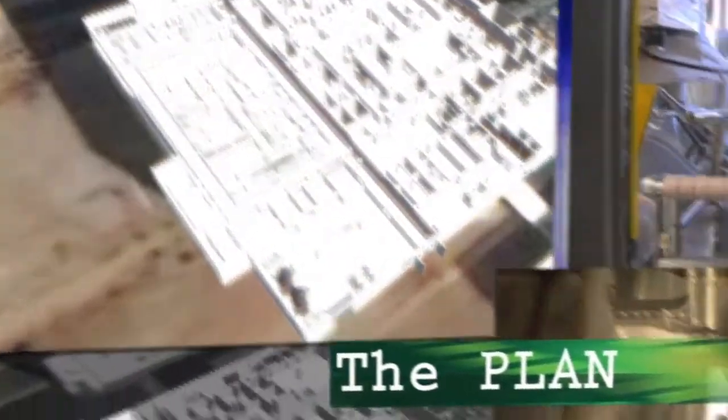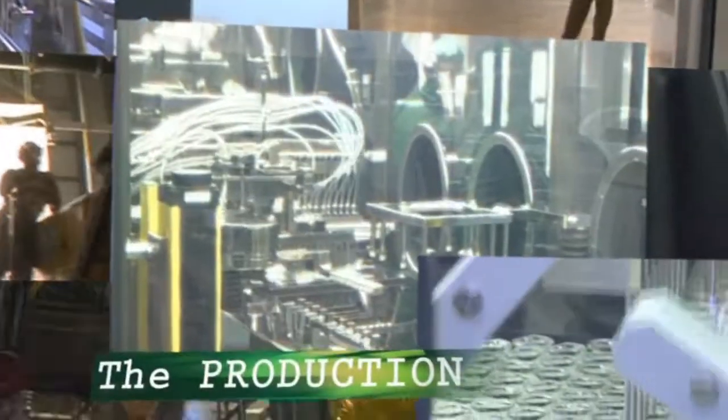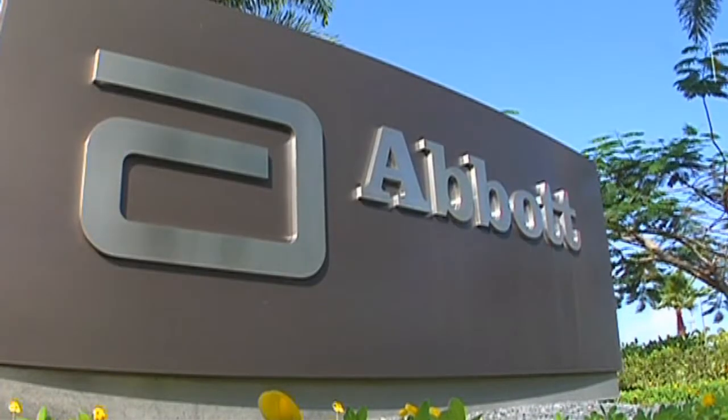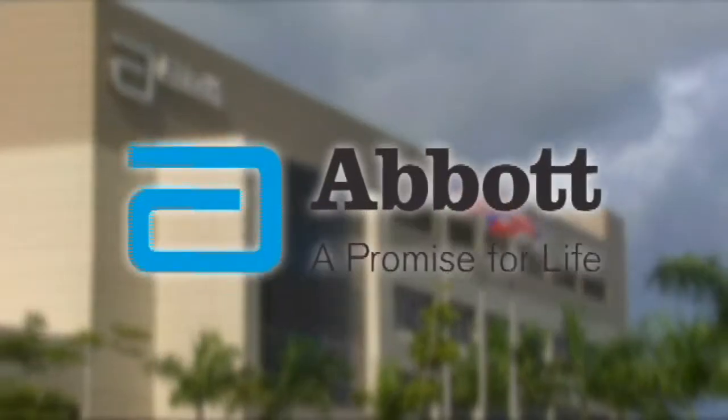From the original plan to construction in progress, from full-scale production to the final product, the Barceloneta facility has fulfilled its commitment to Abbott Laboratories and Abbott's customers.